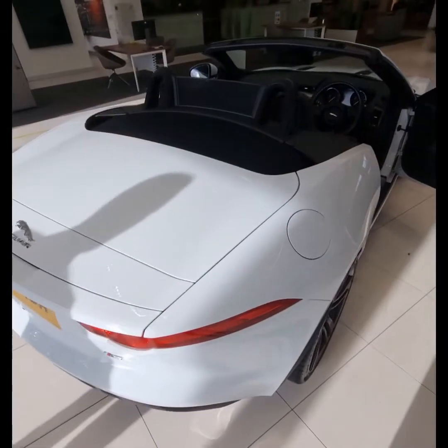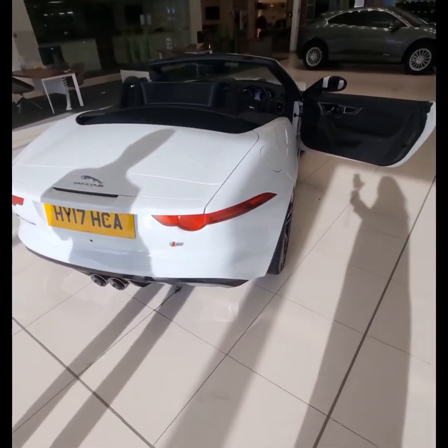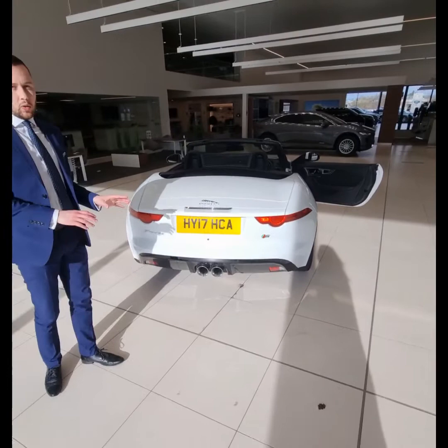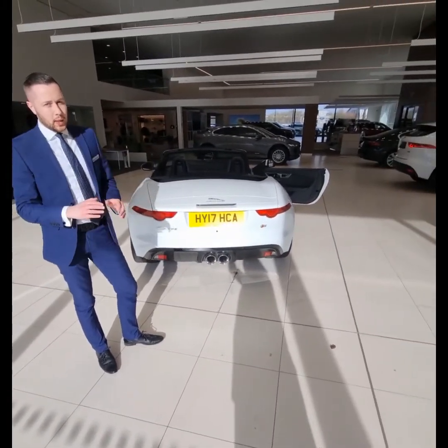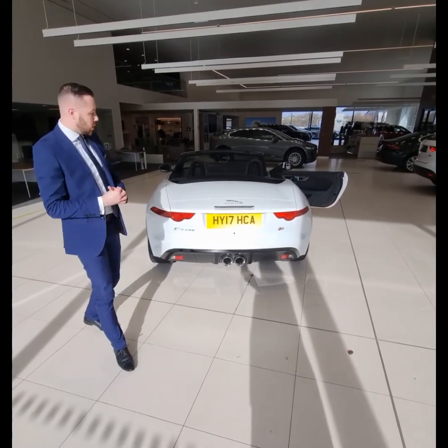What I would say is that you cannot purchase a 3 litre F-Type anymore — you now have to have a 2 litre or a 5 litre. Many would say that the 3 litre was the sweet spot between luxury and refinement with the added performance as well.